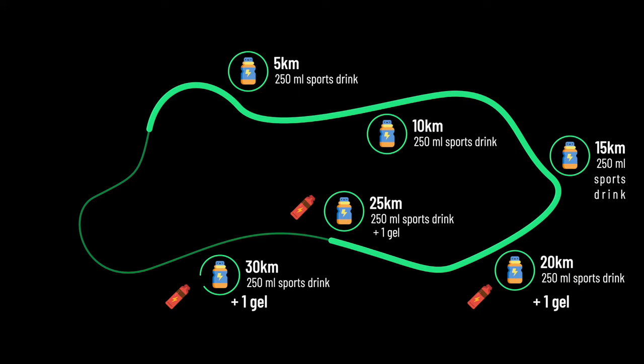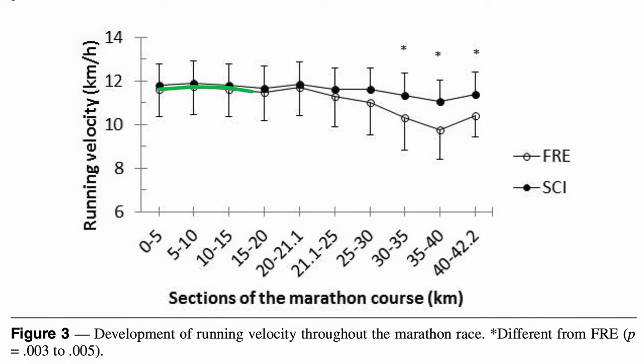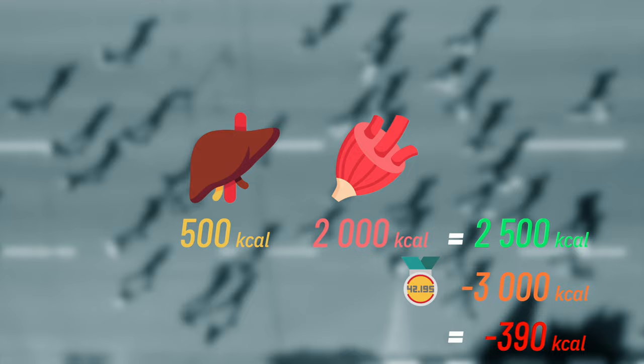Taking on that much carbohydrate in the middle of a race is not easy. You have to train your tummy to do it, but it does improve performance. A 2014 study showed that runners who took on regular carbohydrate gels during a marathon ran nearly five percent faster overall than those they were paired with based on ability who did not. In theory, the math behind this sort of fueling plan is simple: the number of calories you need to ingest is the difference between how many you already have stored in your body and how many you want to burn.